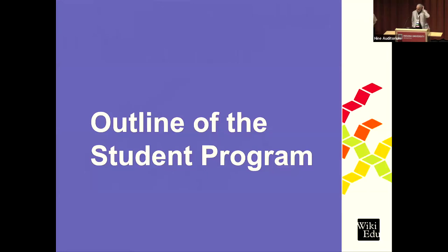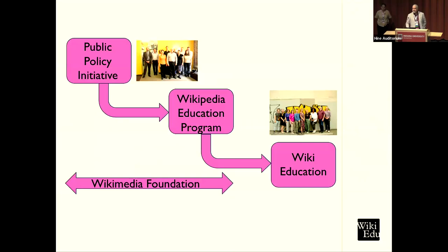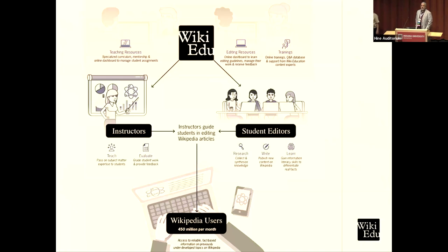I'll start with an outline of the student program and a little bit of our history. It started out as a WMF project — the Public Policy Initiative — starting in 2010 with a handful of classes. This then developed into the Wikipedia Education Program, which still existed at WMF until at least a year ago. We were then spun out as a separate nonprofit in 2014, so we've been on our own for the last decade.